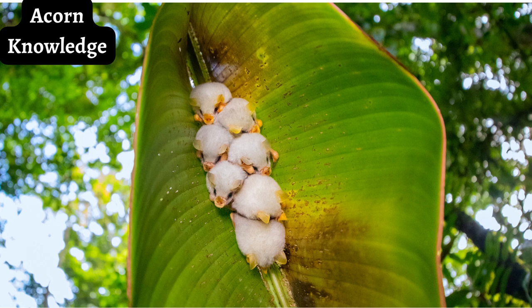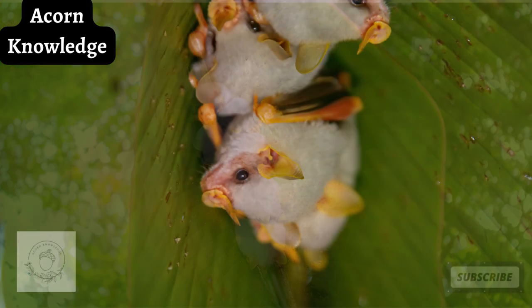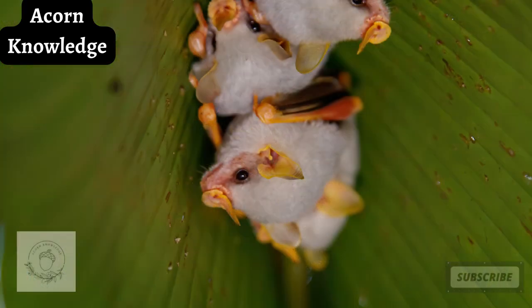They have a yellow leaf-shaped nose and ears and a black membrane on their wings. The bat gets its tent-making name as it builds tents out of plant leaves that it first cuts carefully with its teeth, roosting in these tents during daylight.